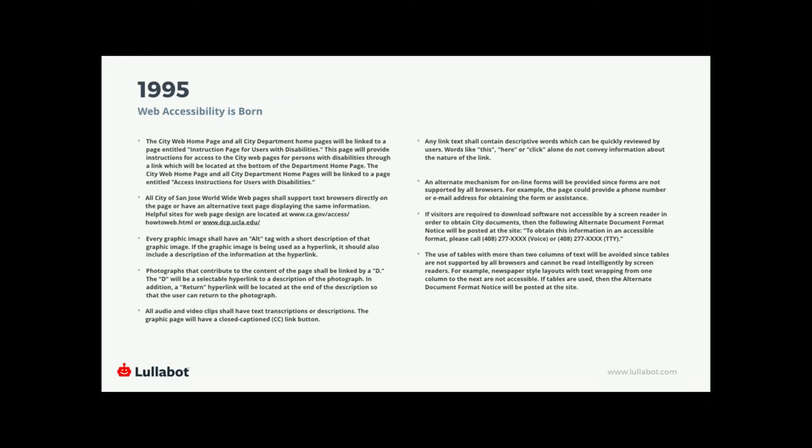Here are the standards she came up with. I put this up to illustrate that the first accessibility standards were pretty small — they fit on a single slide. But they were standards that endured: alternative text, form accessibility, alternate access, good table practices, video and audio transcripts and descriptions. Her first attempt at codifying these standards created a lasting structure around the accessibility requirements we enjoy today.